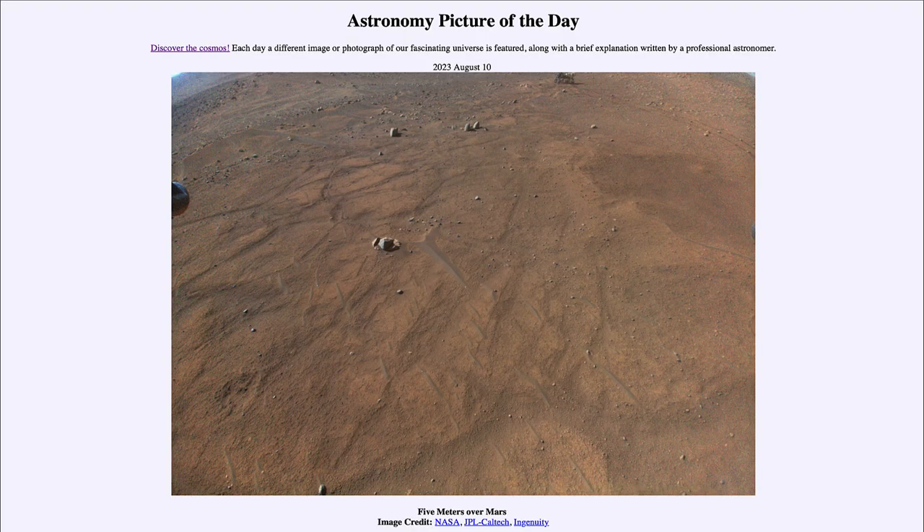Greetings and welcome to the Introduction to Astronomy! One of the things that I like to do in each of my introductory astronomy classes is to begin the class with the Astronomy Picture of the Day from the NASA website, that is apod.nasa.gov/apod.